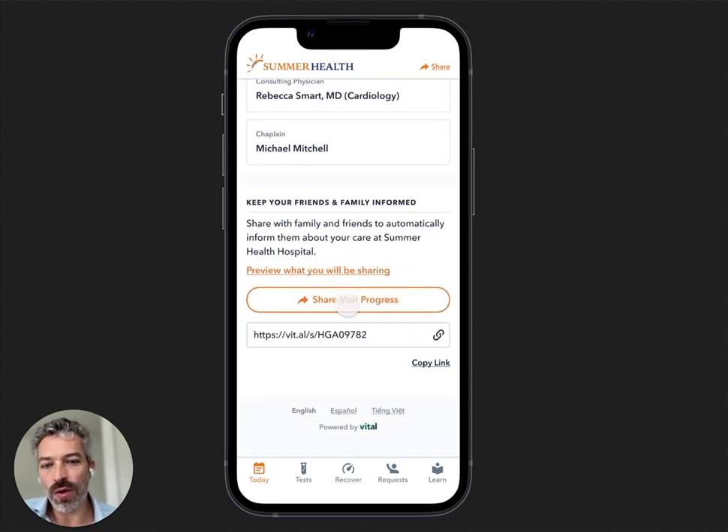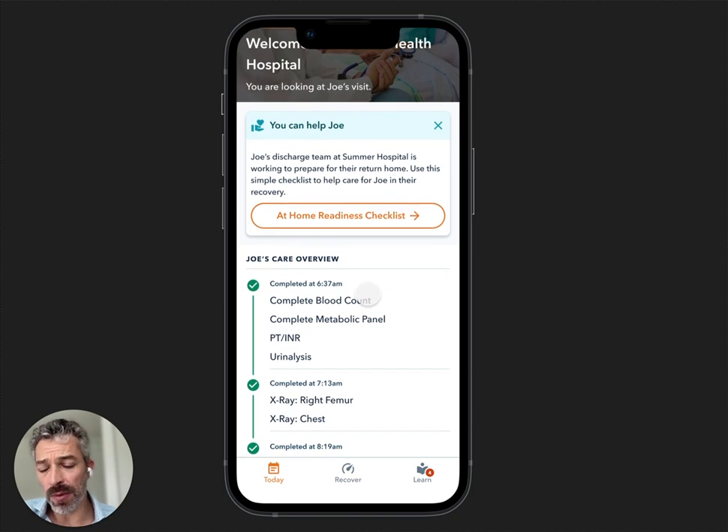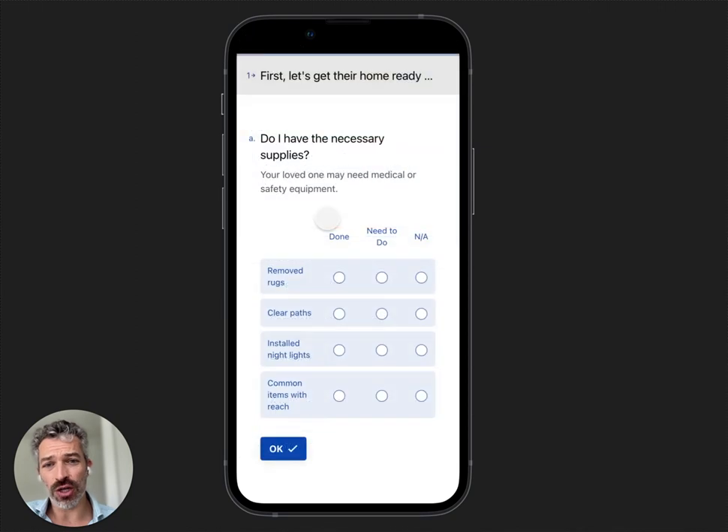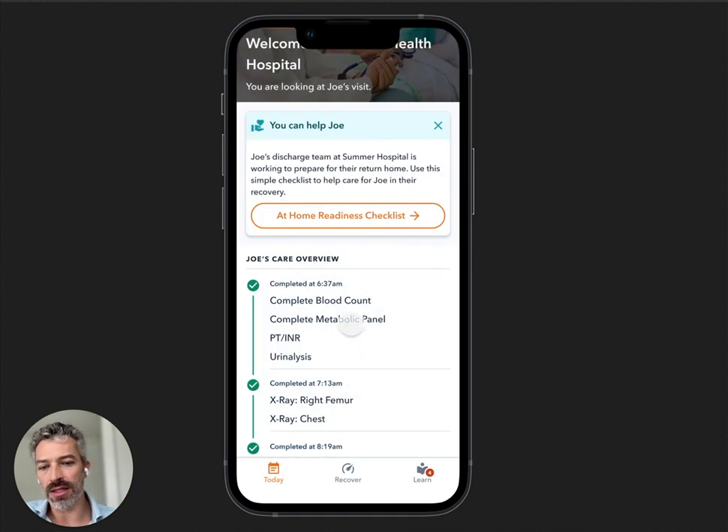Of course there is sharing within the inpatient application as well. For inpatient we actually ask family members to help out — it tends to be an older population, leaving aside labor and delivery. So we might give a family member an at-home readiness checklist: have I removed rugs for this person who's getting their hip replaced, since they'll be in a walker or crutches? Cleared the paths, made it easier for them to reach things so they don't trip and fall when they're in a vulnerable state.